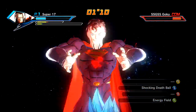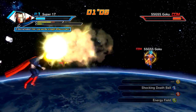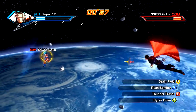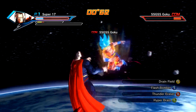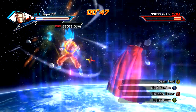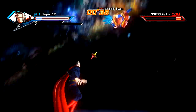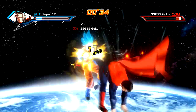Let's go ahead and use Shocking Death Ball. Whoa, man, it's a little bit too dark for freaking Superman. Let's see what else he's got — he's got Flash Bomber. That looks stupid. Hyper Drain, Thunder Eraser — that's pretty cool looking. Drain Field. I have no idea what I'm doing. I was trying to use my PS4 controller but it started glitching out today, so I was just like, screw it. I can't get a good controller that doesn't have some issues.